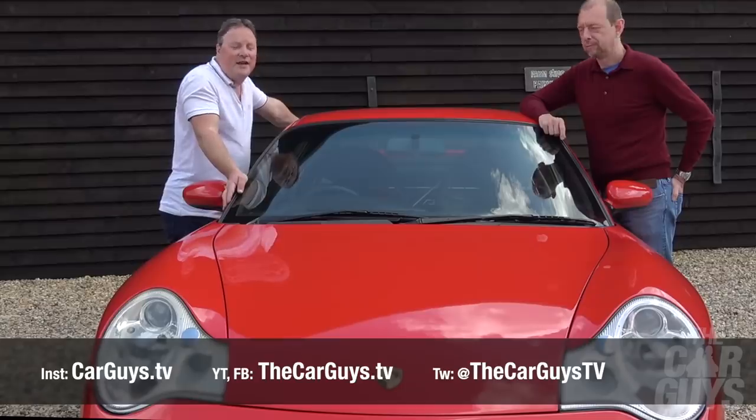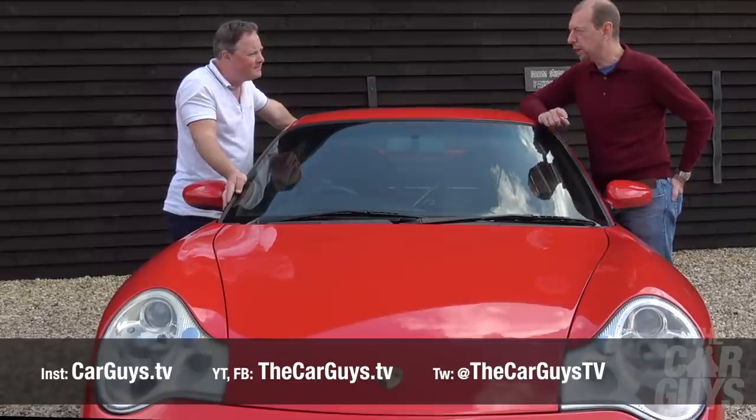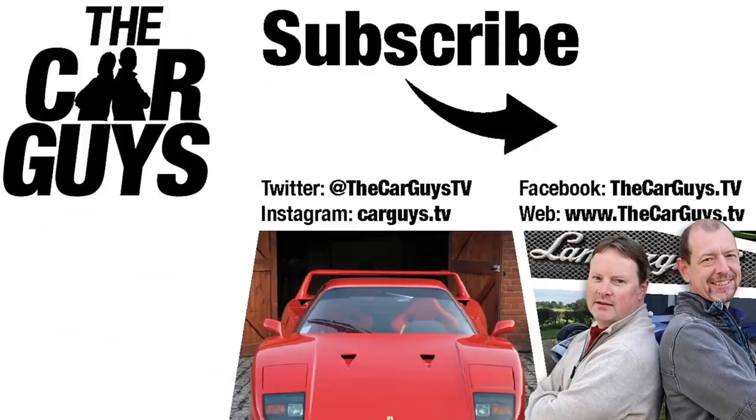Thanks for watching this episode on the 996 GT3 — we hope you enjoyed it as much as we did. Please subscribe, leave comments because we read them all, ding that notification bell for the next time we've got a video uploaded, and we'll see you next week.